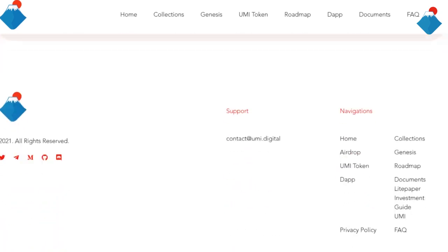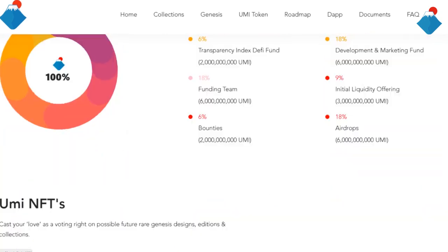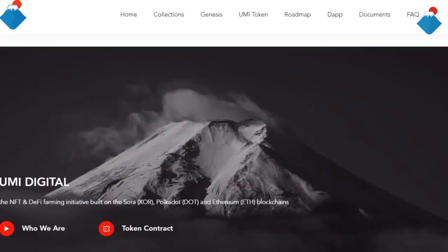Okay guys, thanks for watching. Subscribe on their Telegram, Discord, Twitter and ETK. Register on this platform, buy the Yumi token and earn money.